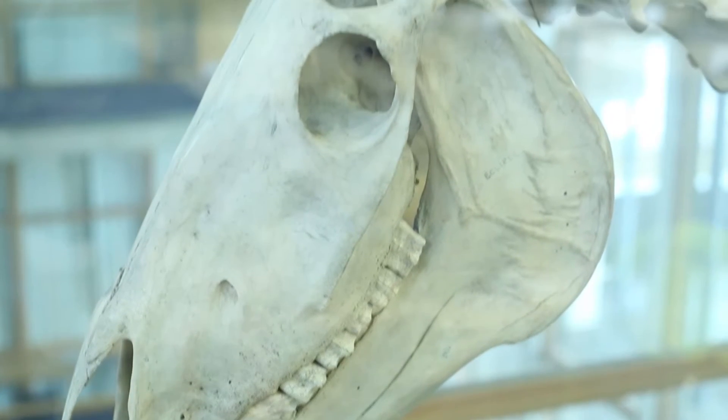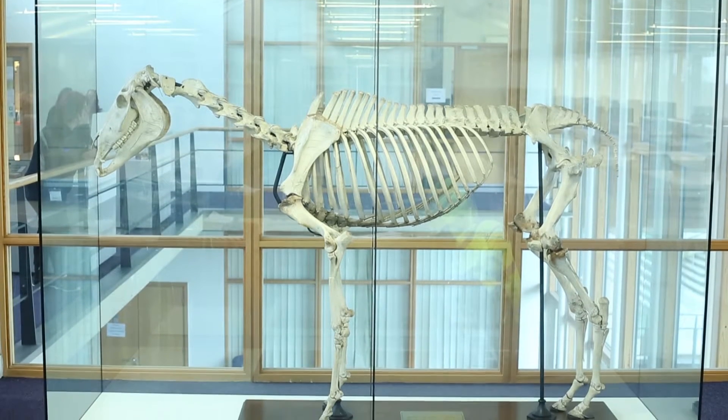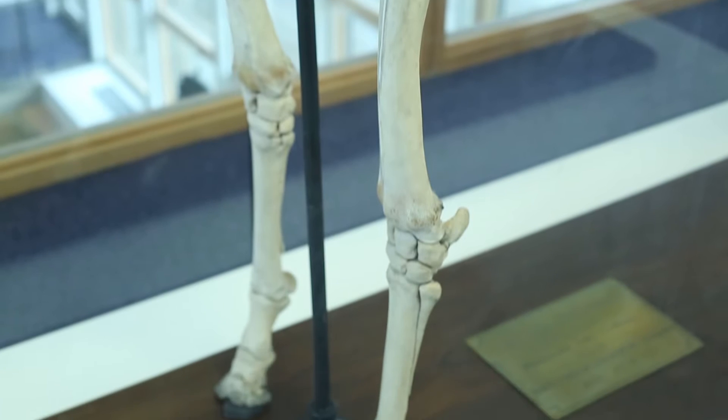Eclipse left all his competitors in his wake season after season. And when he finally died, they dissected him and found the reason. As you can see from Eclipse's skeleton, he wasn't that tall. Nowadays most racehorses are significantly taller than I am. But it wasn't his height or his legs that made him a winner — it was his heart.